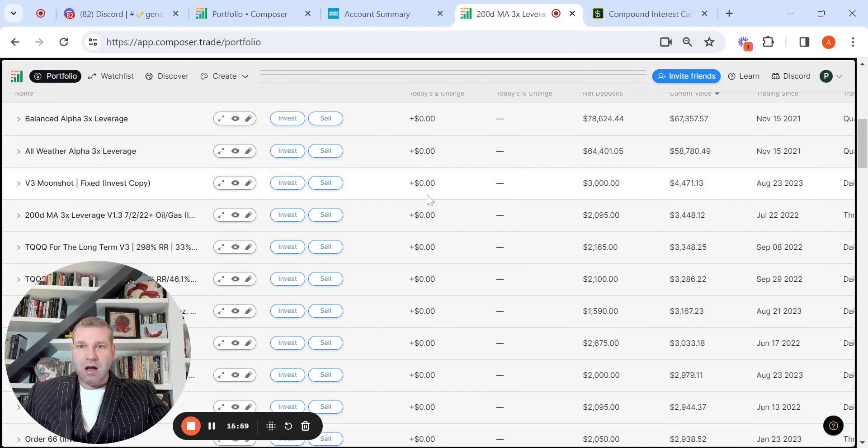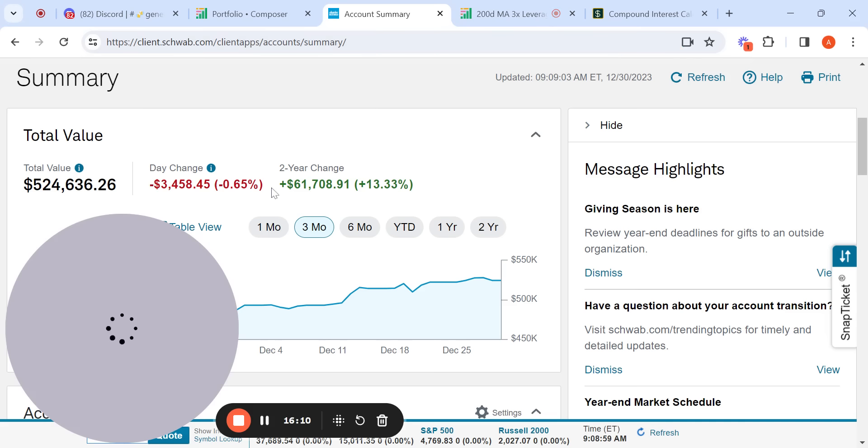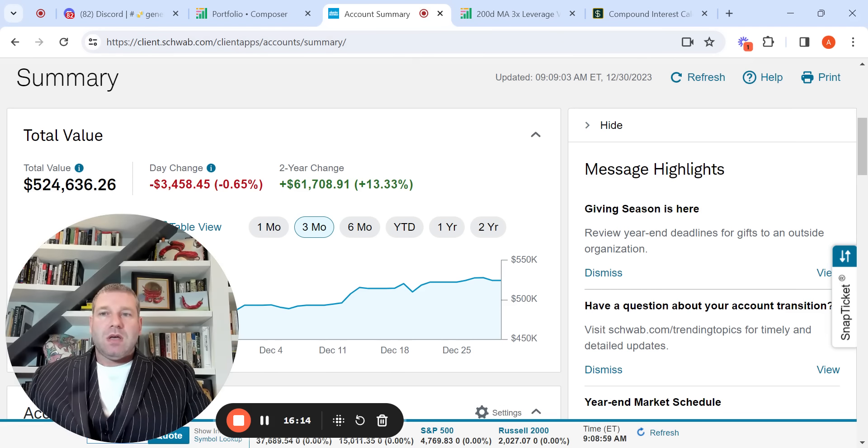I also want to look at Schwab to finish this video out and show that between the two accounts, I'm at about $783,000. If I didn't have Schwab — which used to be TD Ameritrade — I would probably be less likely to be as experimental in Composer. I feel the Schwab account with vanilla index funds, buying whole Jack Bogle-style Rip Van Winkle, is kind of a golden parachute. It enables me to be more aggressive with things like the Manhattan Project, Beta Ballers, or TQQQ for the long-term.